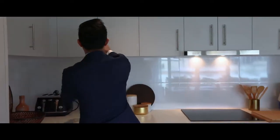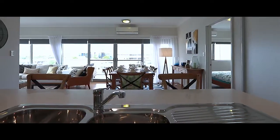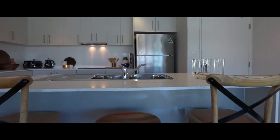The kitchen here is the heart of these airy apartments, and if you love entertaining, it's going to be for you. Gorgeous, ingenious stone benchtop. You've got quality stainless steel appliances and heaps of cabinet storage.